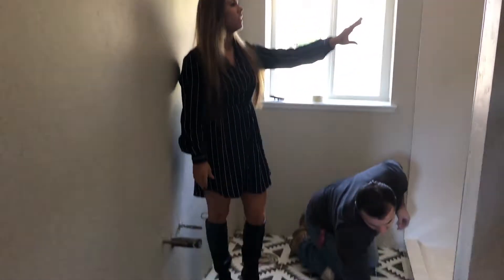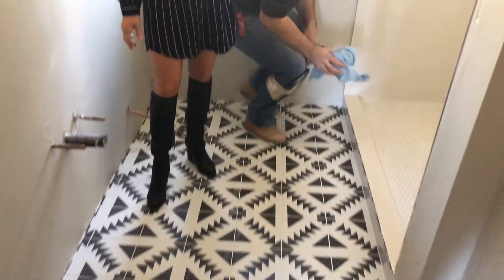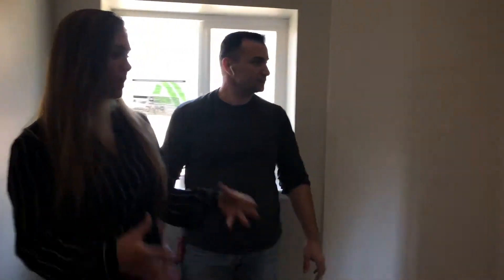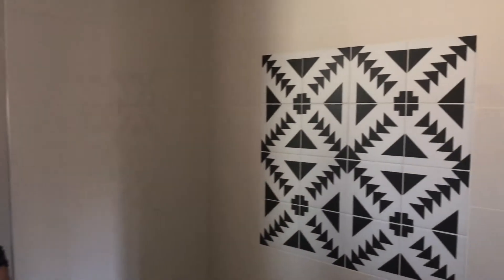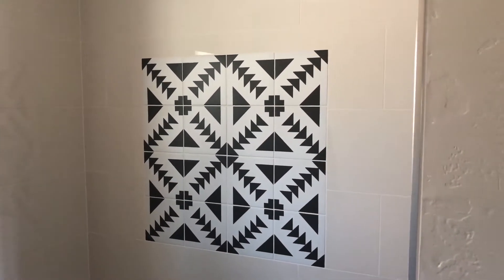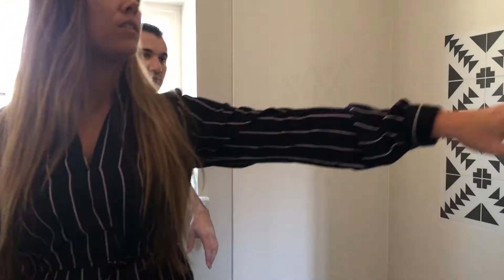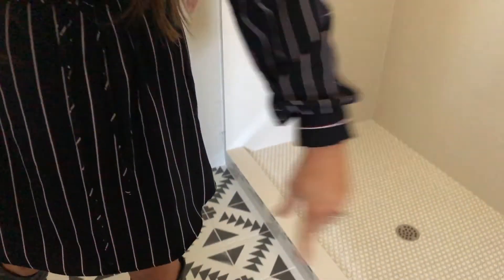We're in the master bath right now, and this is actually a design that my daughter Leah helped me pick out. Really cool geometric design on the floor, and then we carried it onto the wall in the form of a picture and surrounded it by white so that it wasn't too loud. We've carried some penny round onto the floor and then did the chrome schluter around the edges.